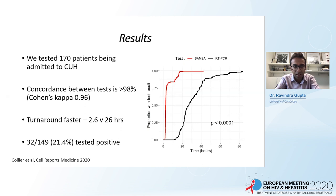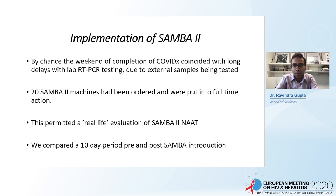The concordance between the SAMBA test and RT-PCR was greater than 98%, with a Cohen's kappa coefficient of 0.96. Overall, 21% tested positive — one in five tests. We showed a much faster turnaround in real life, which was very important because many different factors affect this that wouldn't necessarily be envisaged in a preclinical study. Importantly, we showed it was much quicker.